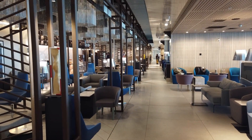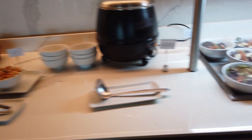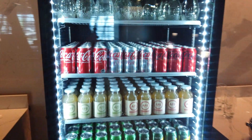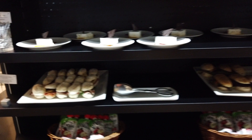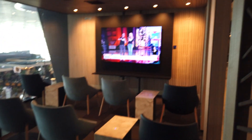The World Member Lounge is in a rectangular shape — pretty long — with an internet section and computers on one end. It's a beautifully designed space with plenty of seating. There are plenty of refreshments: salads, soup, pre-packaged snacks, fruits, and a coffee machine. There's also a fridge filled with beverages that is not roped off like the Sky Team lounge — you can take whatever you want. There are pre-packaged snacks, sandwiches, and desserts. There are also a couple of entertainment or TV rooms with a big screen.